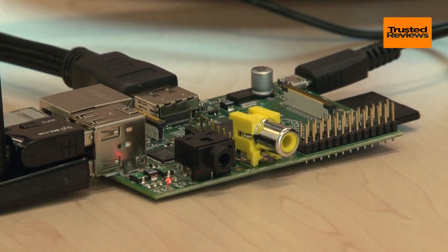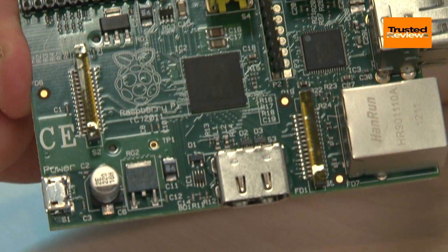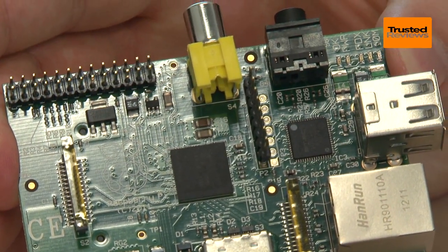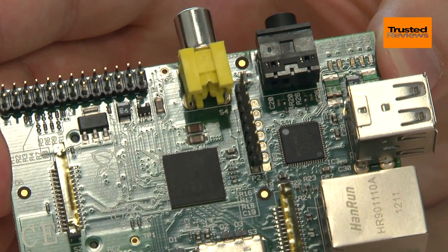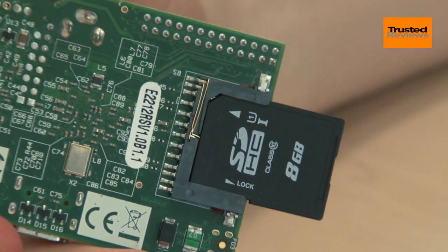So what are the specs like? You get a 700MHz ARM11 CPU and a far more capable VideoCore 4 GPU, backed by 256MB of RAM. For permanent storage, a 4GB SD card is the recommended minimum.